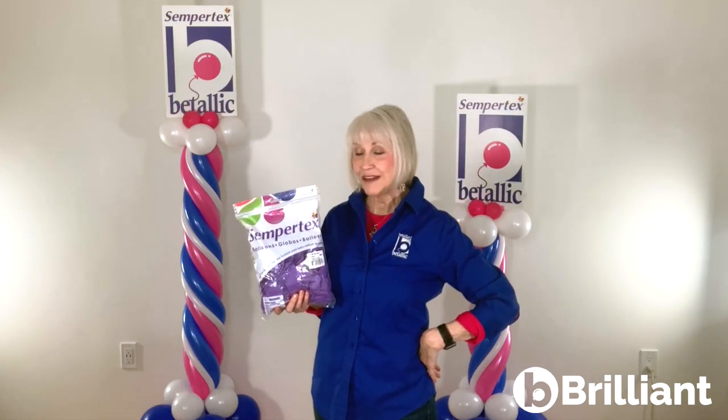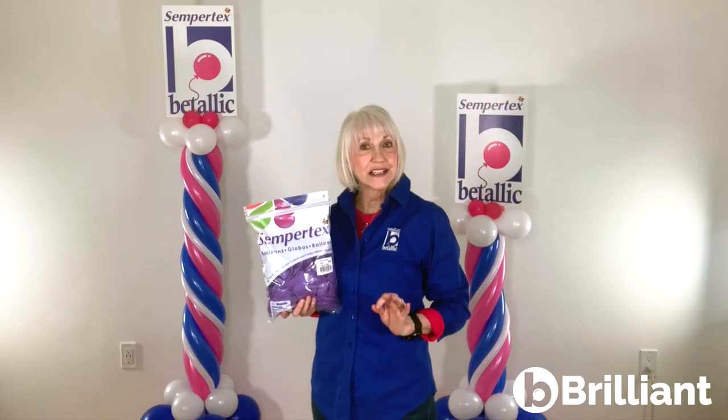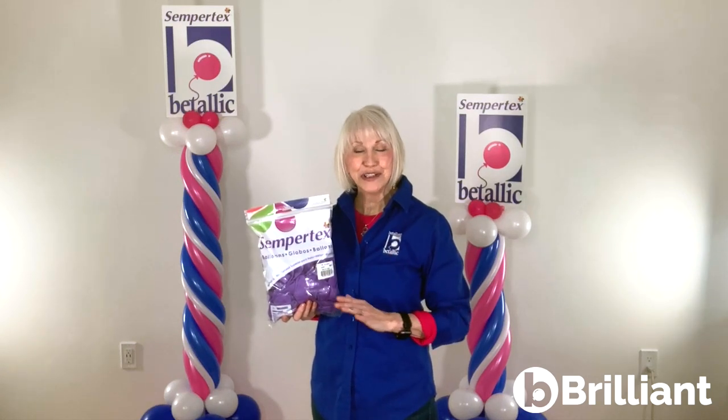Sempertex latex production is increasing in a very big way, which means it should be easier for you to find the Sempertex latex balloons you love at Vitalik Distributors. And while the quality remains consistent and the latex colors continue to be brilliant,